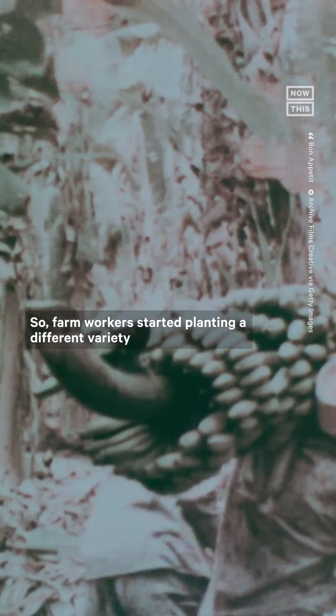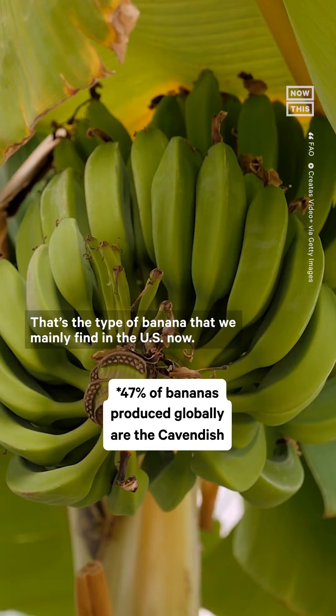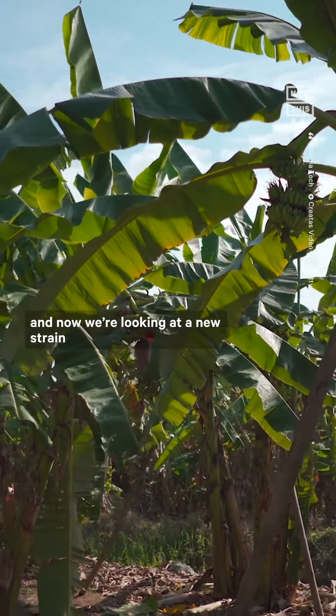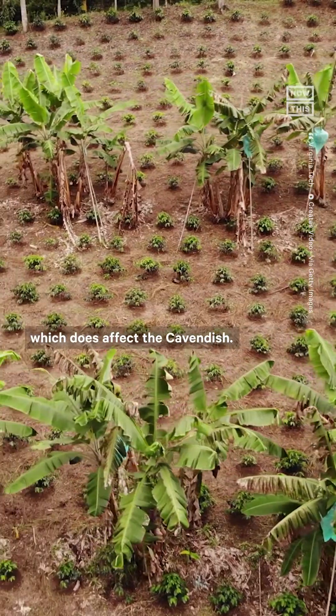So farm workers started planting a different variety called the Cavendish, which proved resistant. That's the type of banana that we mainly find in the US now. But as fungi tend to do, it evolved, and now we're looking at a new strain called Tropical Race 4, or TR4, which does affect the Cavendish.